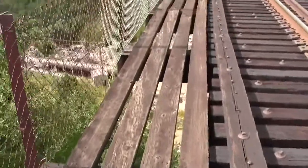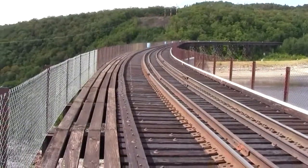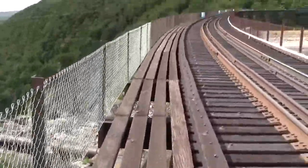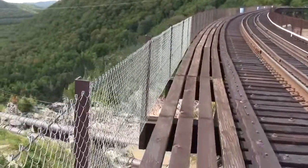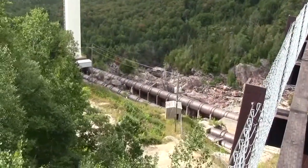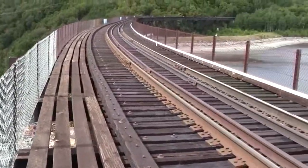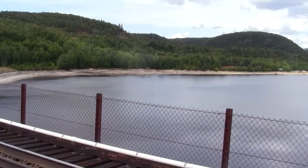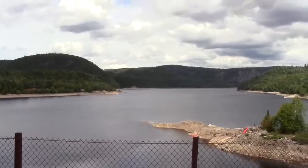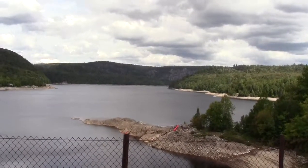Here I am on the train trestle, crossing over the dam — a very neat location. The train's not due by for some time, so I'm walking around on the edge of this walkway next to the tracks. Looking down over the edge, there are what look like overflow pipes that divert the water down into the generating station.